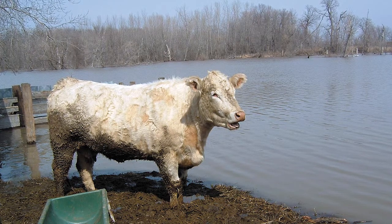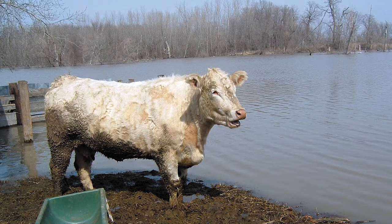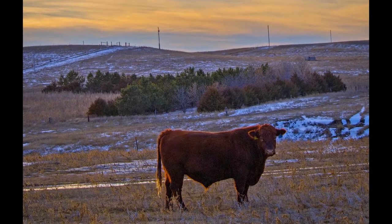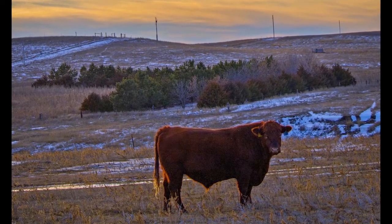Different bulls look a little different in how they're put together scrotum-wise. Some have long, elongated scrotums and others are tucked up a little tighter. There may be a difference in whether frostbite hits those where everything's hanging down versus those pulled up tight. Yearlings are a little better — most of them are pulled up pretty tight. The older bulls can be a little more susceptible to the effects of frostbite.